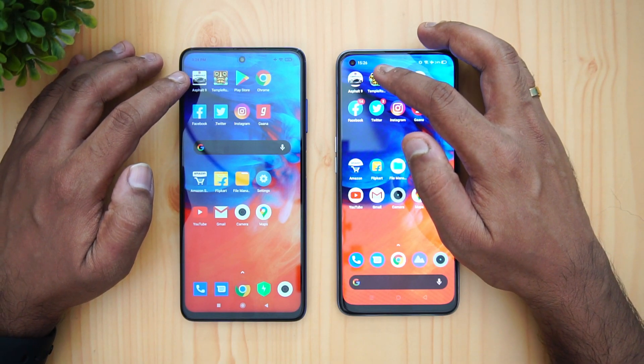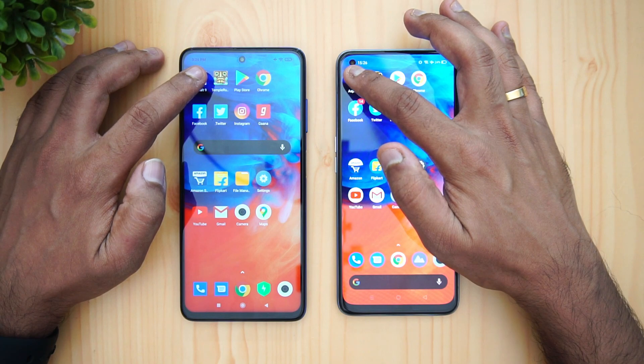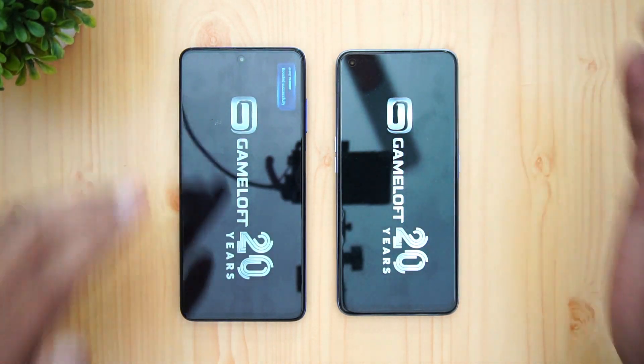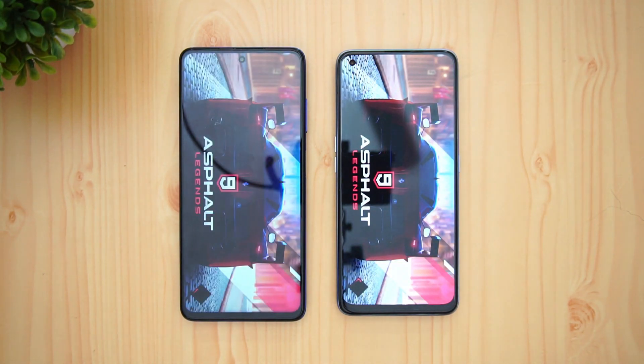After the speed round, we'll go to the memory management round to see which device is able to retain all the apps. First up on the list is Asphalt 9, so let's see which loads it faster — the Snapdragon 720G or the 732G.